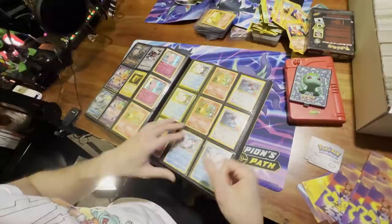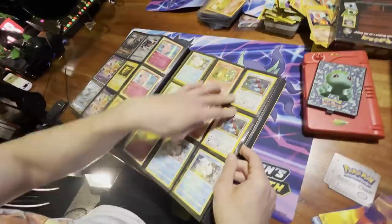Entei, Suicune, Raikou. Shadow Lugia, Shining Lugia — very nice. They're all promo cards, the older Black Star promos from Toys R Us.